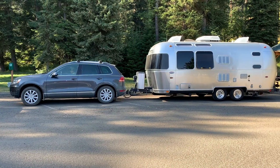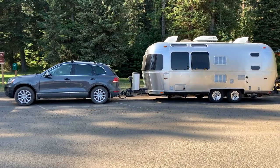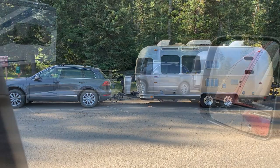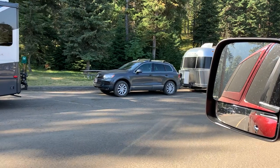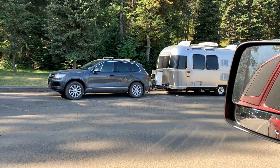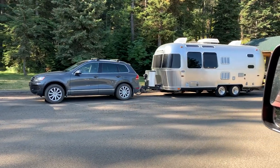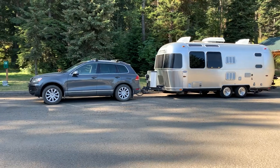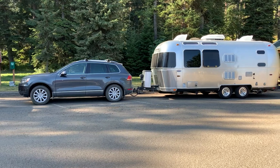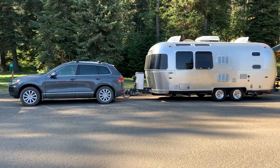The front tires are not making as much contact with the road as they should because there's much less weight on the front end. It really opens up a can of worms in terms of safety issues. Additionally, this particular SUV has a much shorter wheelbase than your typical truck, which also creates more issues in terms of controlling trailer sway and overall drivability.